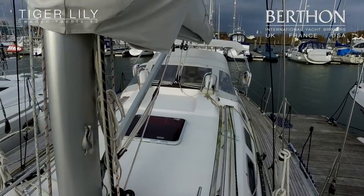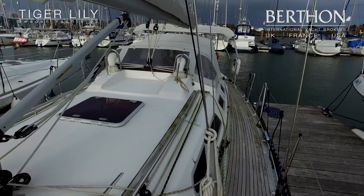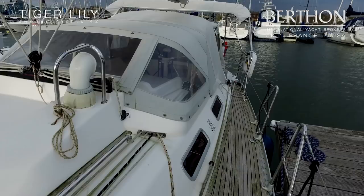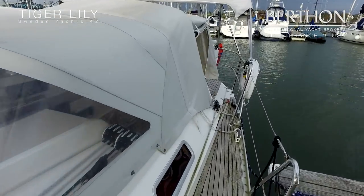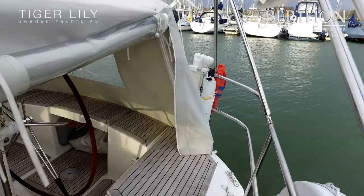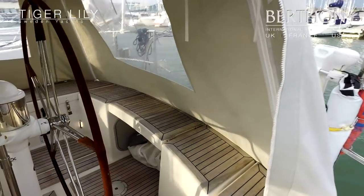Moving aft, new canvas work throughout — spray hood, cockpit enclosure, and bimini — as the yacht was spec'd to head off down to the Mediterranean. On the aft deck as well, which you can't see there at the moment on the transom, are the new davits.